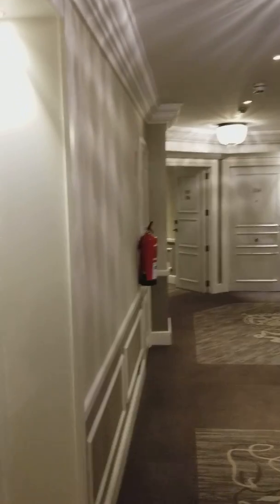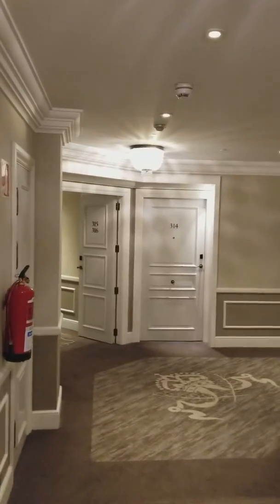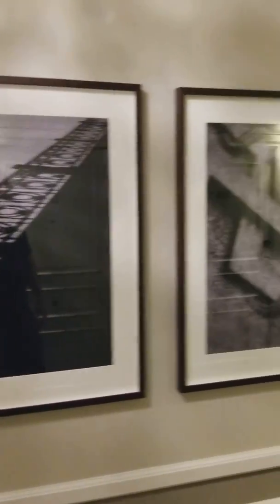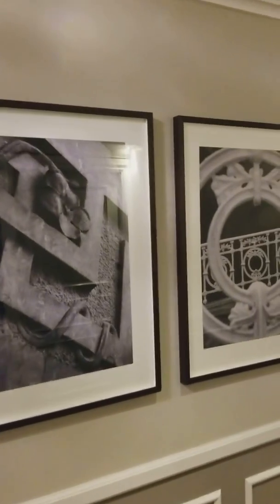We should remember that we already stayed in the Hotel Maria Cristina in San Sebastián. Here's the hallway on the third floor. They had some nice pictures — these are pictures of wrought iron outside.